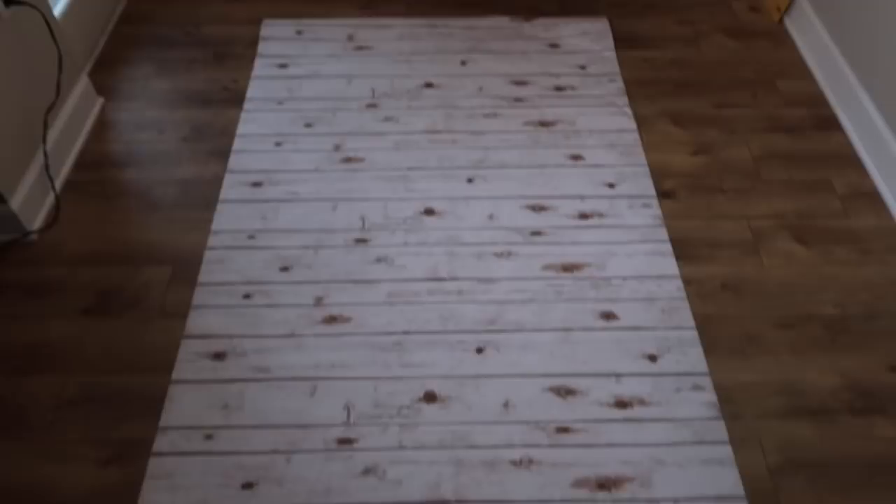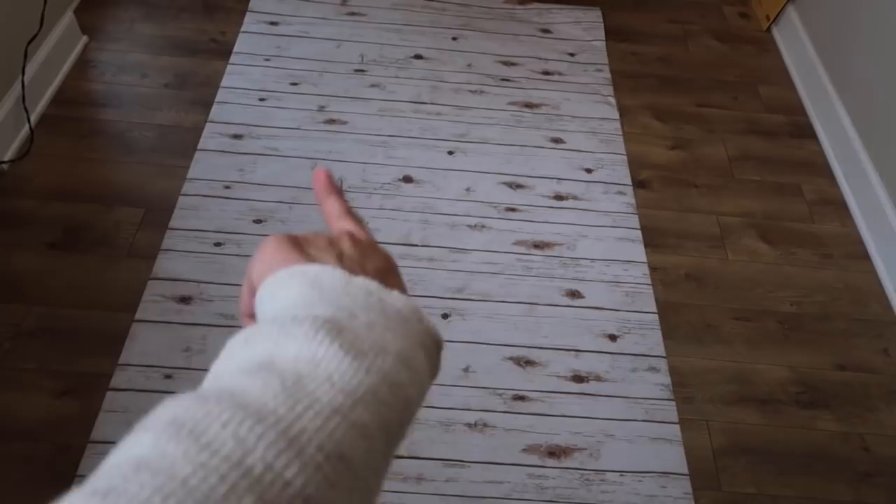I actually have really nice floors in here, but I just like how much brighter a white wash paper background looks. So that's what I've been using to take my photos on. Anyways, enough about Poshmark.